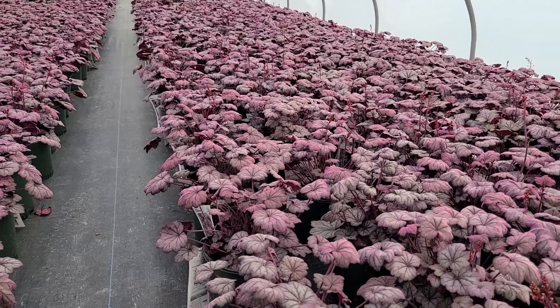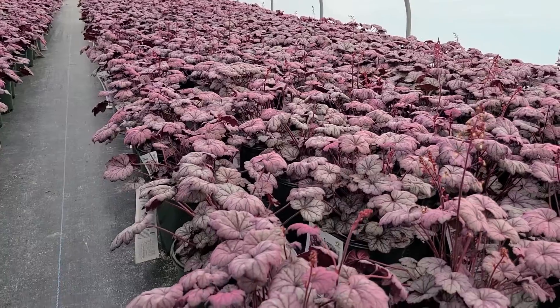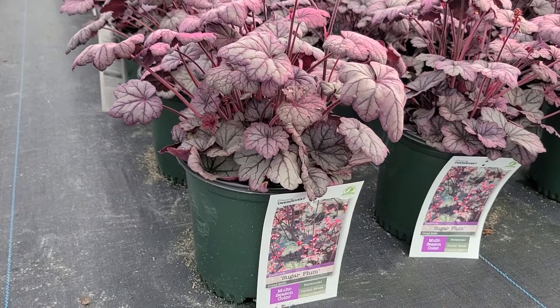All in all, a superb variety that's very colorful throughout the whole of the year, with lots and lots of really good places where you can use them — including not having to worry too much about deer eating them. This is Heuchera Sugar Plum, a magnificent variety raised by Terra Nova Nurseries in Oregon.